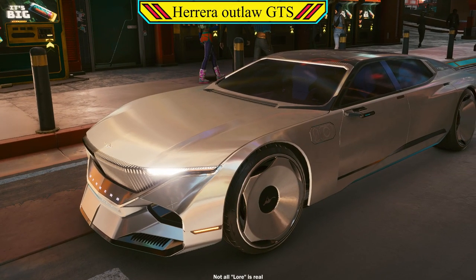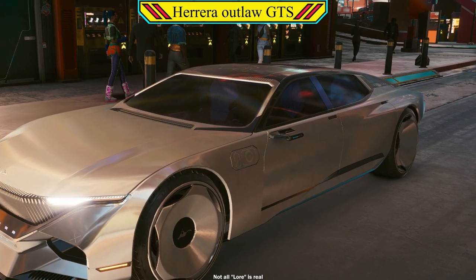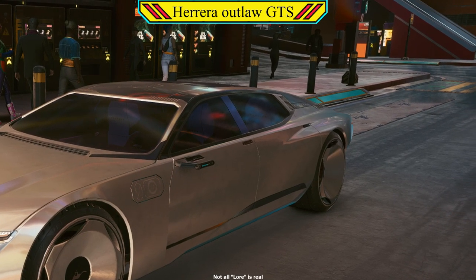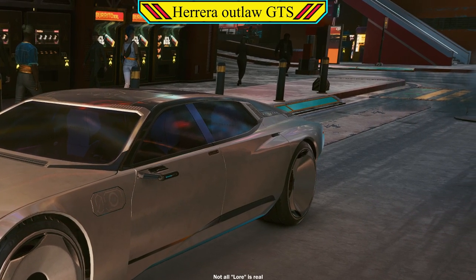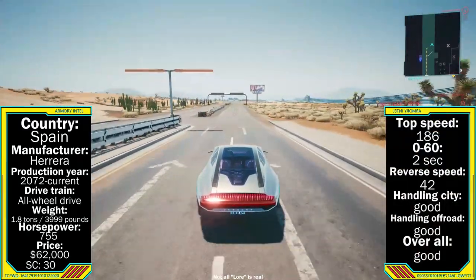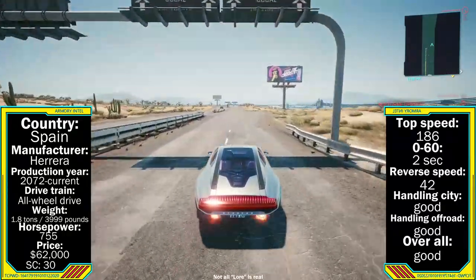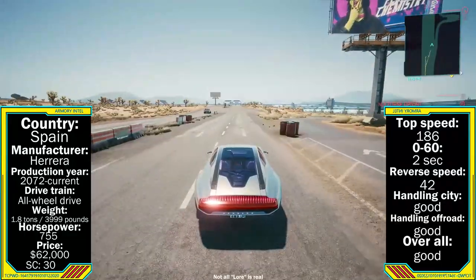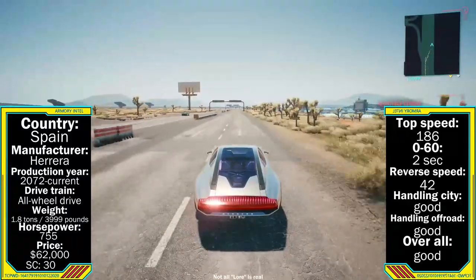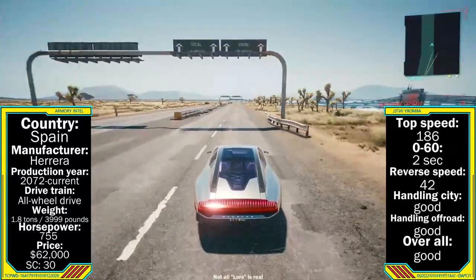Starting with the Herrera Outlaw, heralding from the luxury car manufacturer over in Spain. Created in 2072, this car is still very new to Night City due to import costs being still very high. Weighing in a little over 1.8 tons — or 3,999 pounds for my NUSA friends — coupled with the power of a 750 horsepower motor. A top speed of 186, a 0-60 in 2 seconds flat, and a reverse speed of 42.